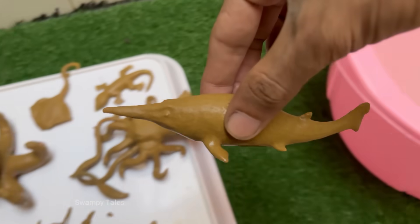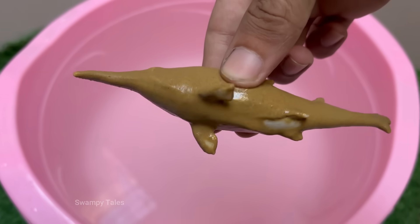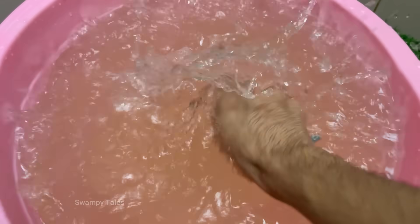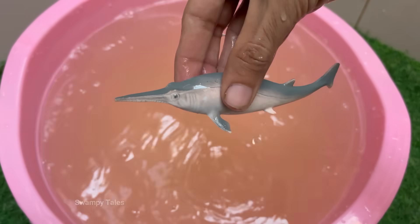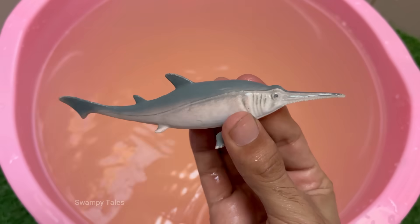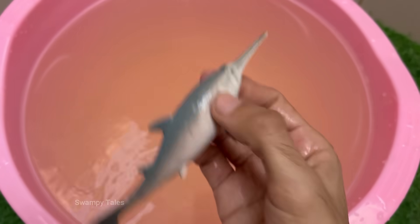Sawfish are rays, not sharks. They belong to the same group as stingrays and skates — elasmobranchs — and have flattened bodies with gills on the underside. Sawfish are found in shallow coastal waters, estuaries, rivers, and mangrove swamps. Some species can even survive in freshwater, which makes it difficult for populations to recover.